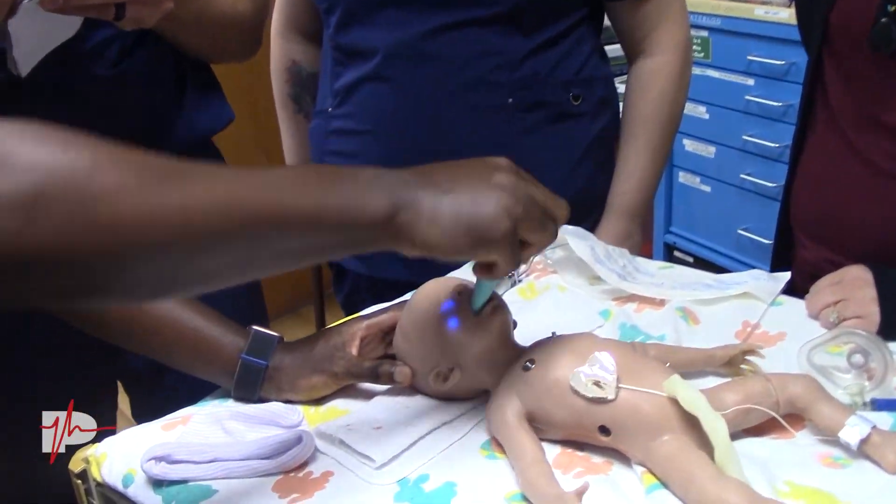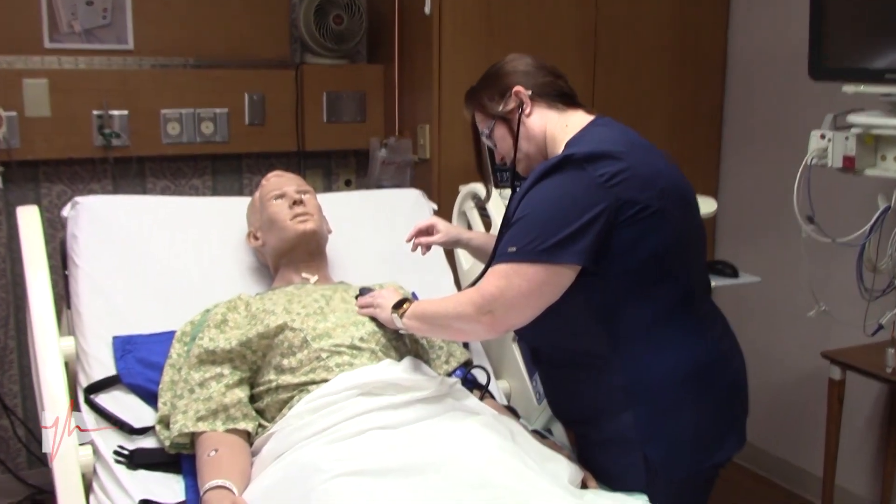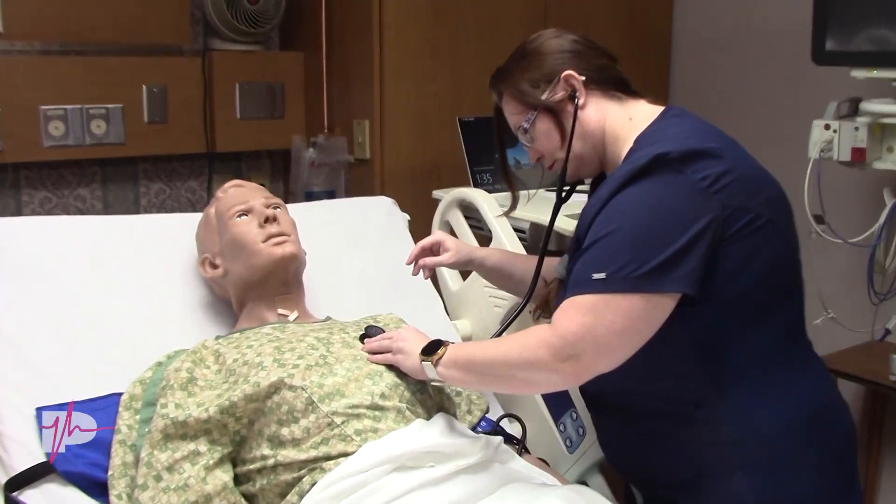I've had interest from some of the residents. And so this can really be used by anybody — really any nursing student, any of our new hires that we have here. If we wanted to simulate codes out on the floor, we can completely take him from our department to other departments because he's completely tetherless.